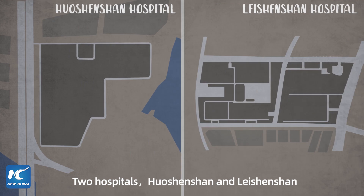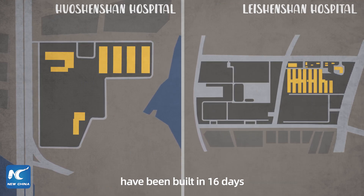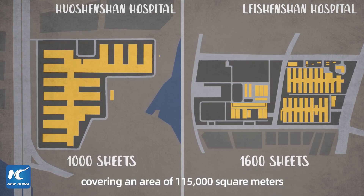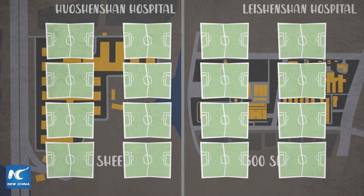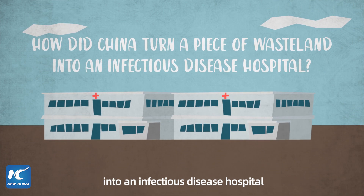Two hospitals, Huoshenshan and Leishenshan, have been built in 16 days to accommodate 2,600 beds in total, covering an area of 115,000 square meters — the size of 16 football fields. How did China turn a piece of open land into an infectious disease hospital?